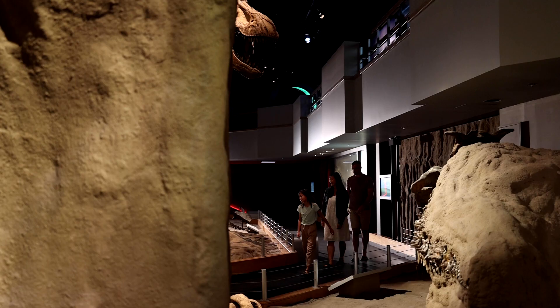We hope that someday you'll have a chance to visit the Royal Tyrrell Museum of Paleontology in person and see some of these amazing specimens for yourself.